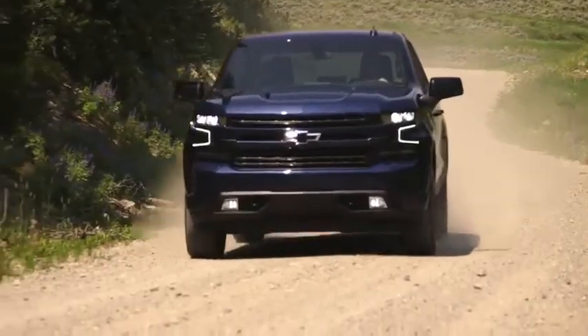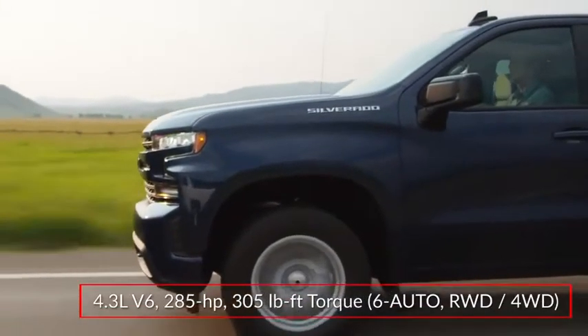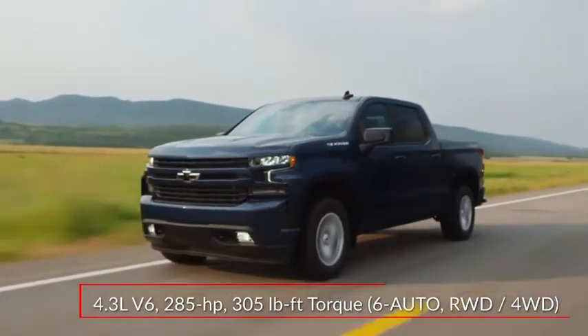Available in rear-wheel drive or four-wheel drive configurations, the Silverado offers five performance choices starting with a standard 285-horsepower 4.3-liter V6 paired to a six-speed automatic transmission.